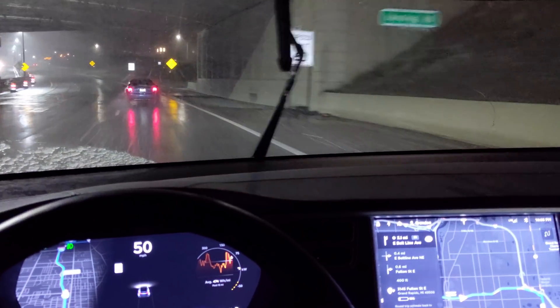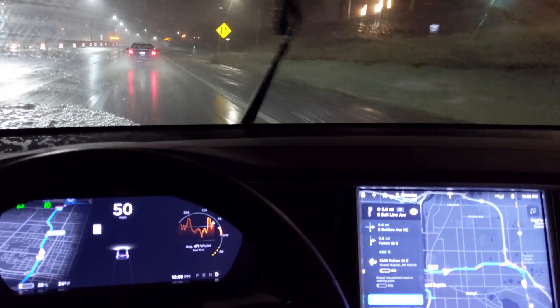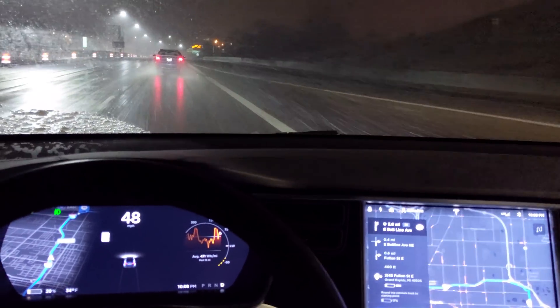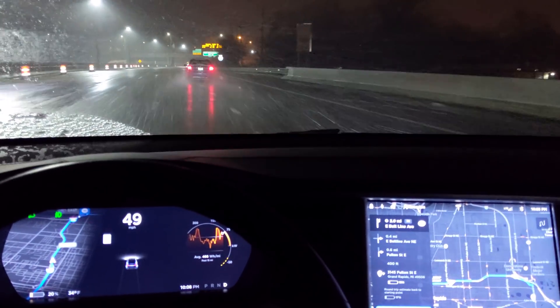Hey guys, I'm driving along in a developing blizzard. It's about 34 degrees Fahrenheit right now, so we're not quite freezing — that's like 1 to 2 degrees Celsius. The snow is kind of... it's snow in the air, then it turns to water on the ground.